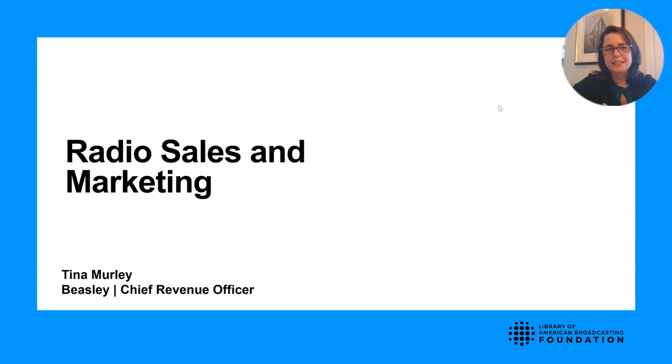I'm happy to share my email address and other contact information so we can get these resources to as many hands as we can to fulfill your broadcasting and research needs. Thank you very much. Hello everyone, my name is Tina Murley. I'm the Chief Revenue Officer for Beasley Media Group, and I'm here today to talk about the world of radio sales and marketing.